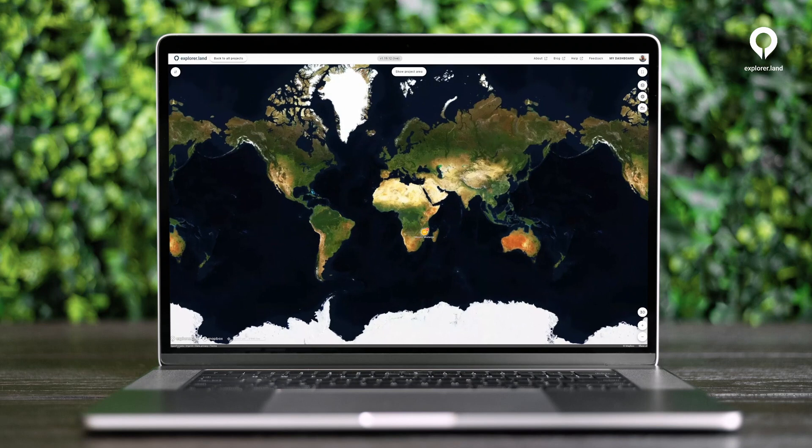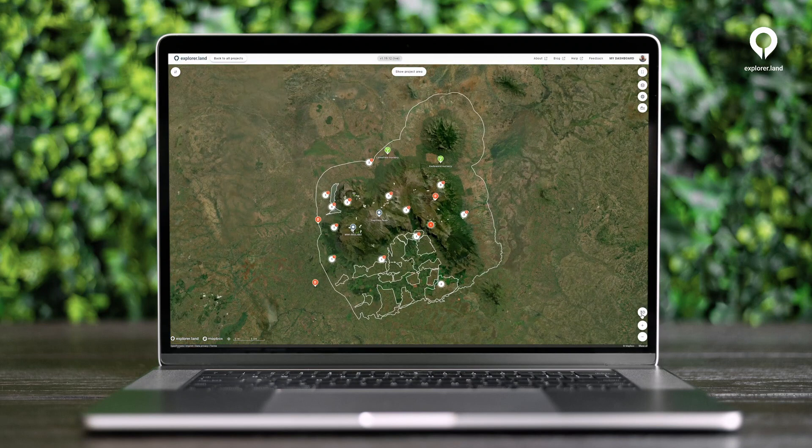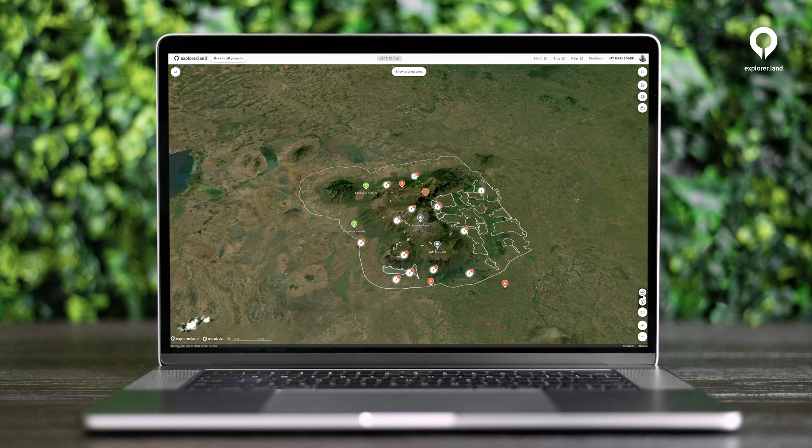When you open a project, you can find a 3D button at the bottom right side. Click on it to start exploring projects the natural way.